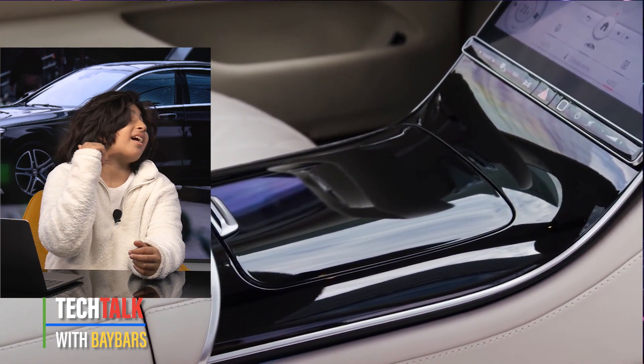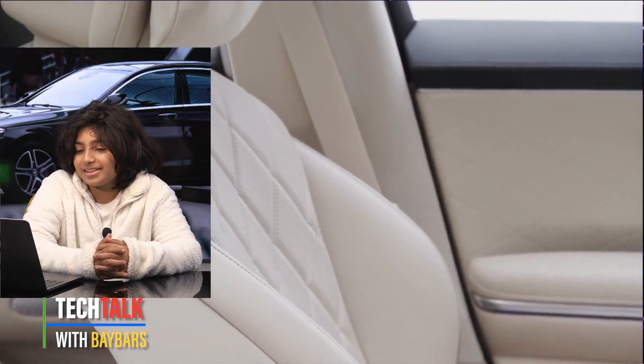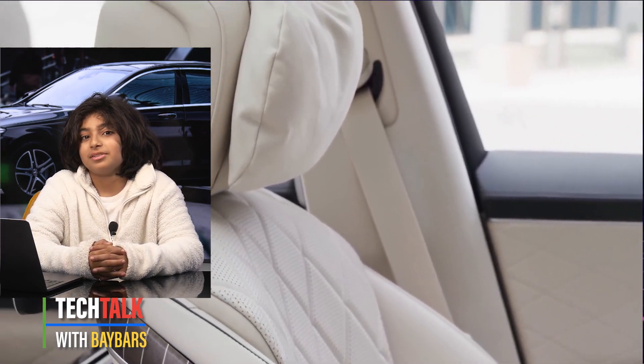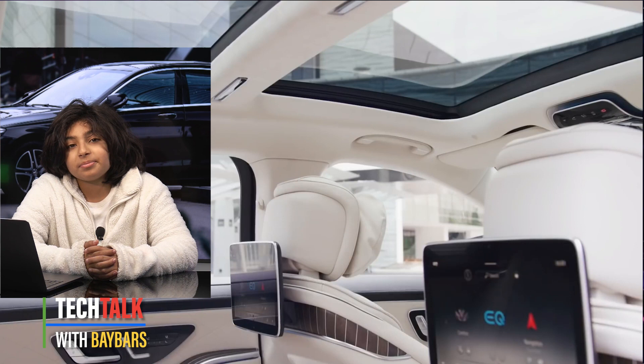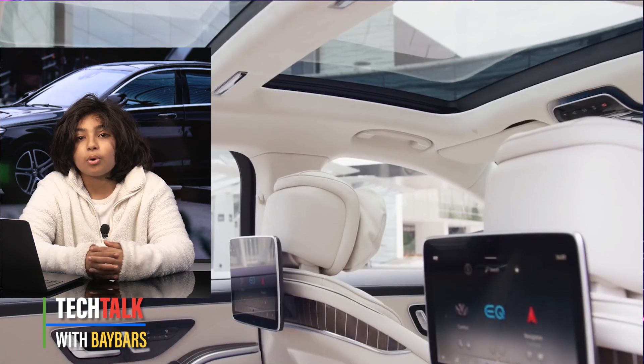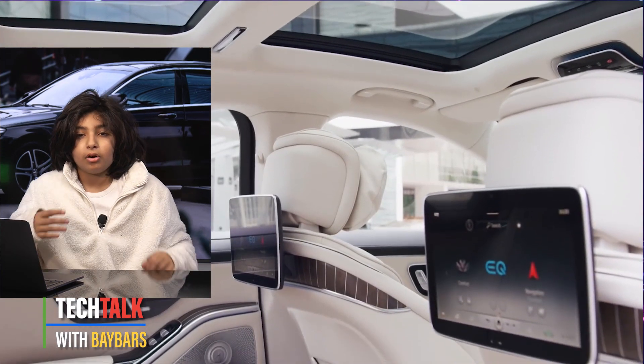You'll see it behind me somewhere — there's another image of the inside of the S-Class. It looks really good. It's comfortable and also quite quiet when you're going on motorways.